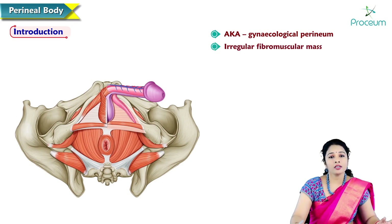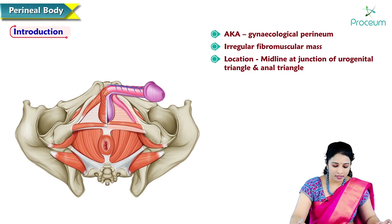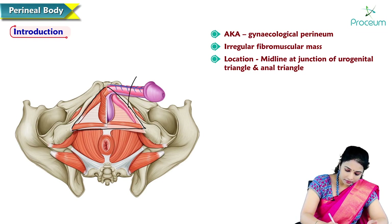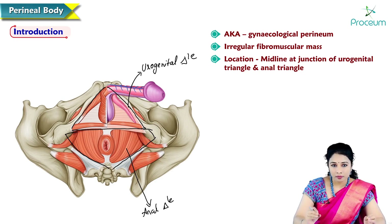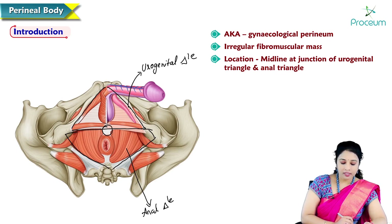Perineal body is an irregular fibromuscular mass situated in the midline at the junction of the urogenital triangle and anal triangle. Here is the perineum of the male where we can see the urogenital diaphragm anteriorly, which is the urogenital triangle present on the anterior side, and posteriorly we have got the anal triangle. The perineal body is the muscle mass located at the junction of the urogenital triangle and anal triangle.